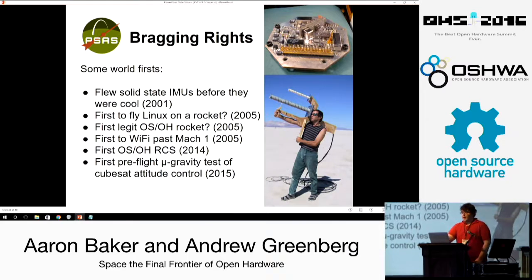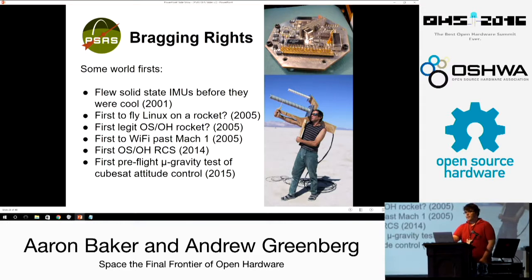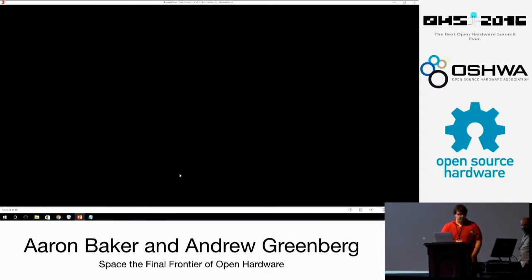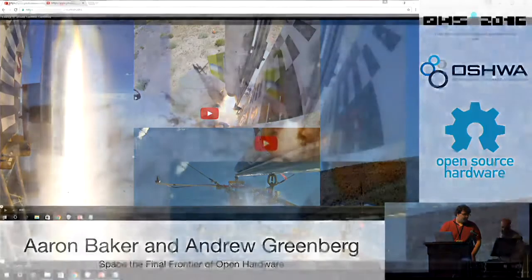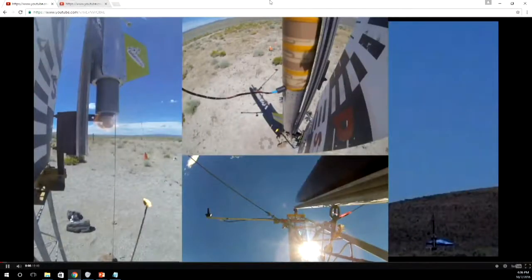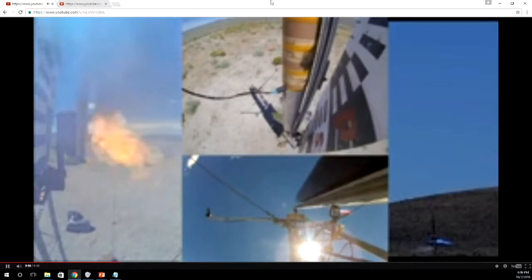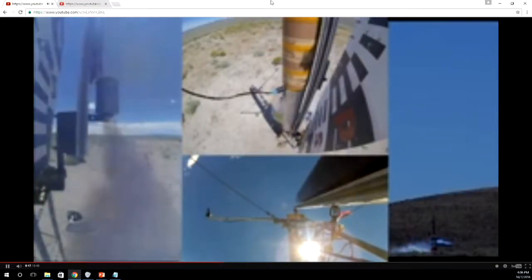We have a couple of bragging rights: we think we're the first group ever to fly Linux on a rocket, the first group to talk WiFi at Mach 1, and a bunch of other cool things. We flew solid-state IMUs before they were cool — because we have to get a hipster joke in, because it's Portland. We wanted to show you launch footage from our last launch, from two years ago with a 60 frames-per-second camera. There's a black plastic enclosure hub sticking off the side of the rocket — a 3D printed umbilical disconnect — which we use to keep the rocket connected to electronics until the very last second. This rocket, like most of the LV2 launches, went just over Mach 1 to an altitude of about five kilometers.